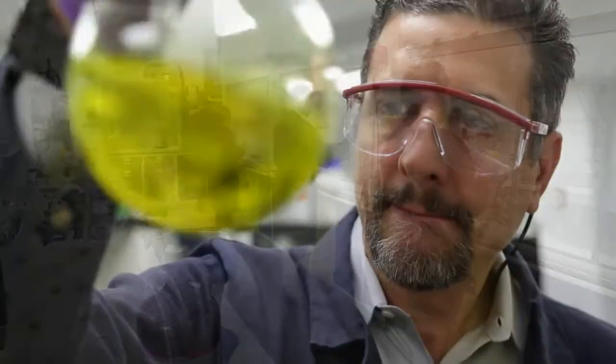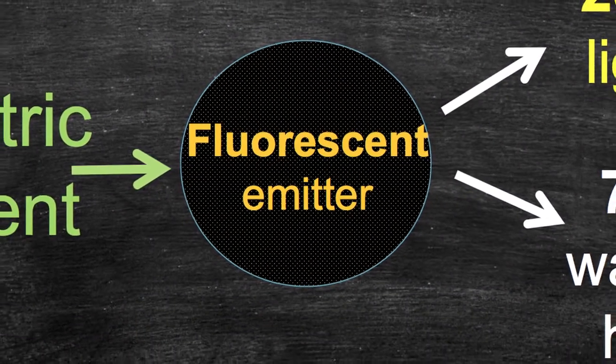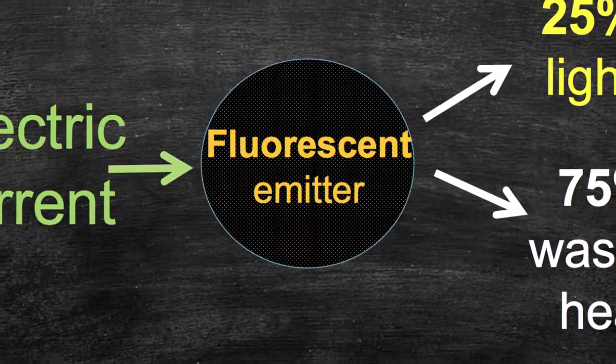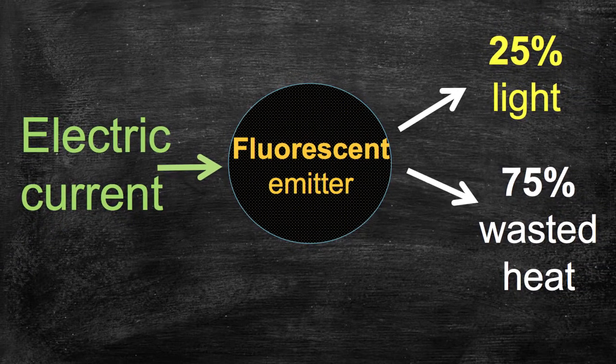When OLEDs were first introduced to the marketplace from a research standpoint, all of those OLEDs produced light by a mechanism we call fluorescent emission. That was a technology where when you excited molecules and they relaxed, about 25% of the electrical energy was converted into emitted light.